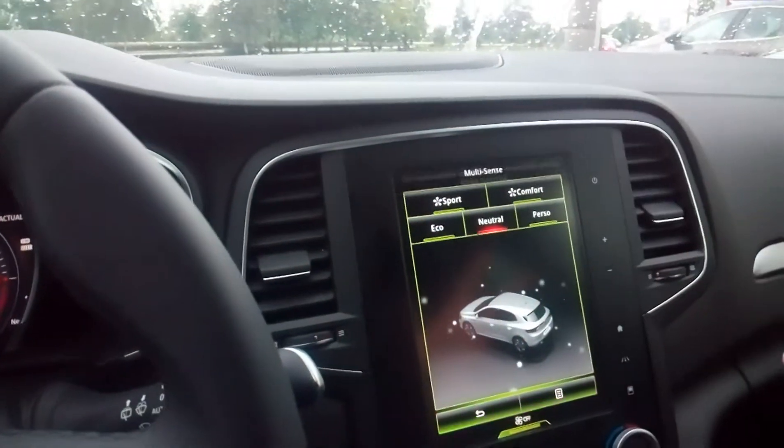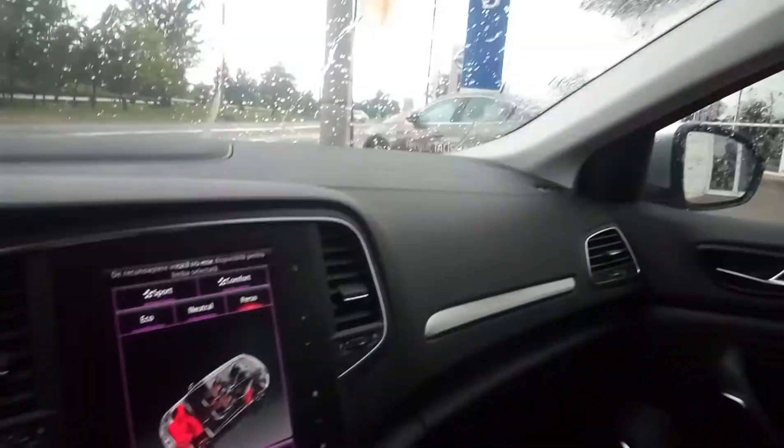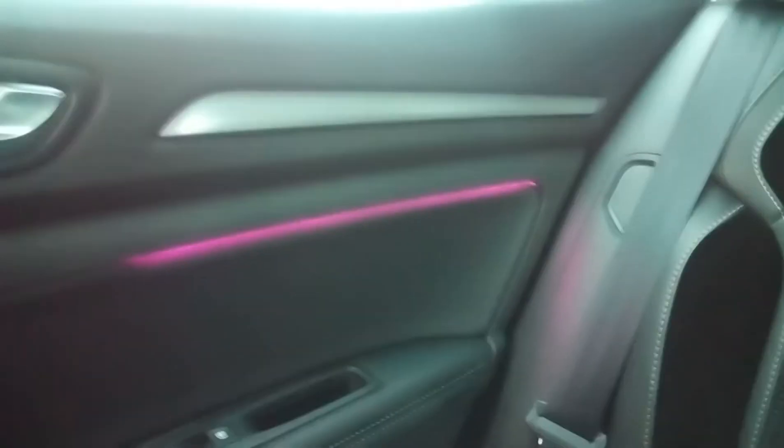Neutral mode has nothing special, and in Personal mode you can configure your own options.